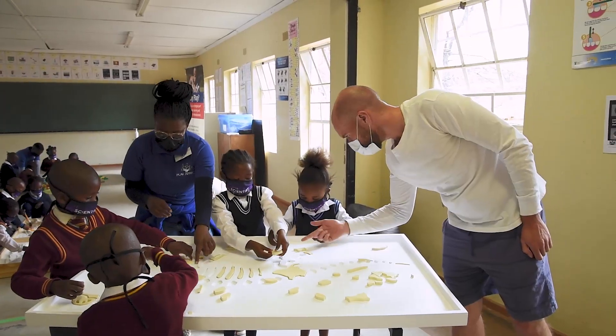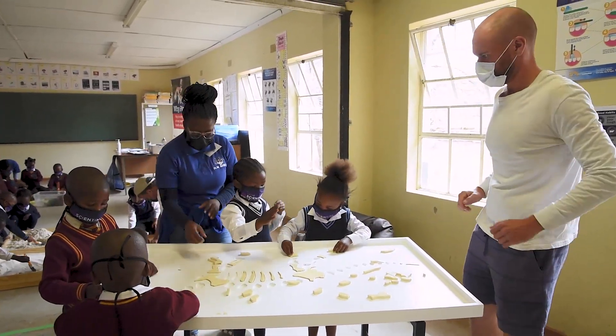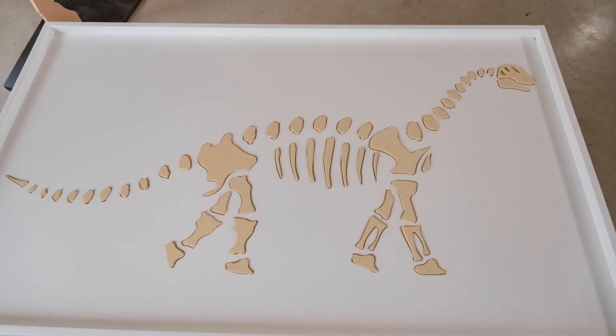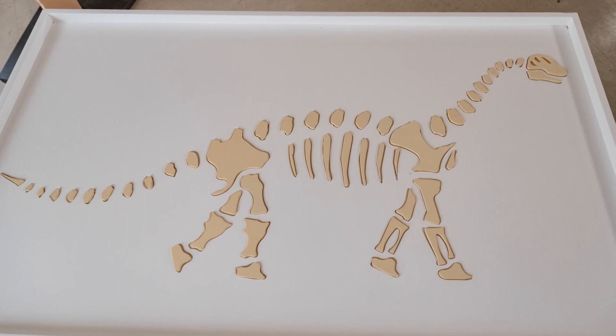Another station the children have enjoyed is a fossil puzzle. There's a cutout of a dinosaur skeleton and lots of tiny pieces that they get to try and place into it to make up the full skeleton. In doing so, they get to understand that there are small pieces of bone that build the bigger picture.